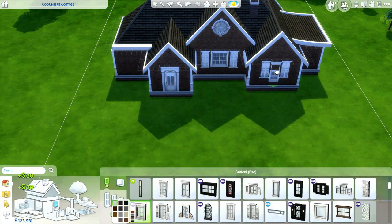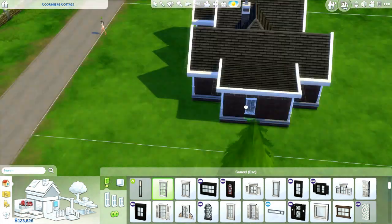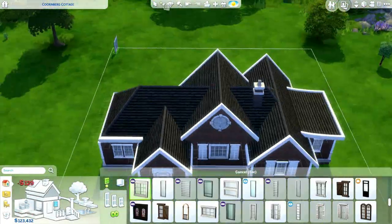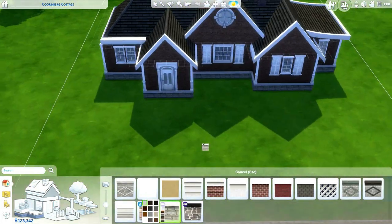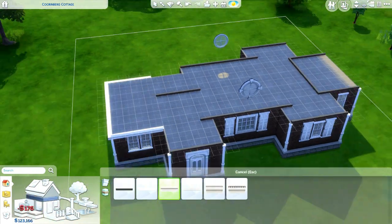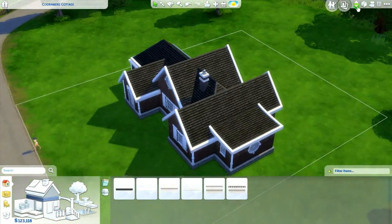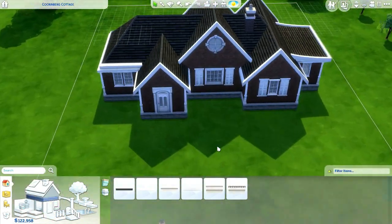I wanted to make a lot of the textures and items around the house look like the family had built them as DIY projects. My inspiration behind this is that I've been spending quite a bit of time on Pinterest looking at different DIY projects — there are a ton I want to do for my own house when I have the time and money, but I could definitely incorporate these into a Sims build for free.